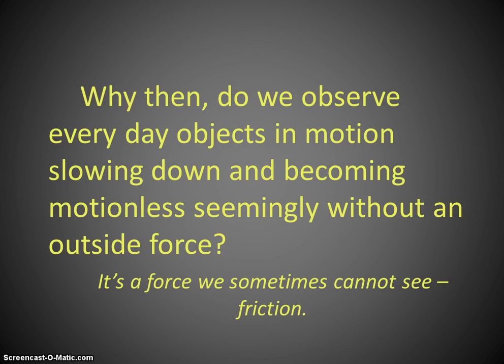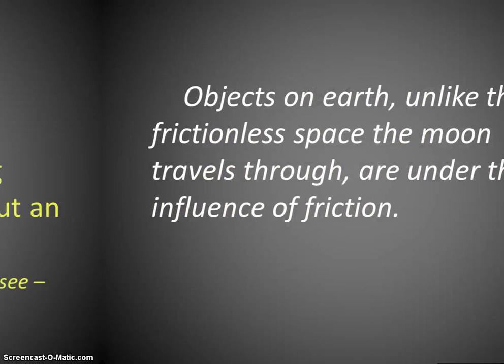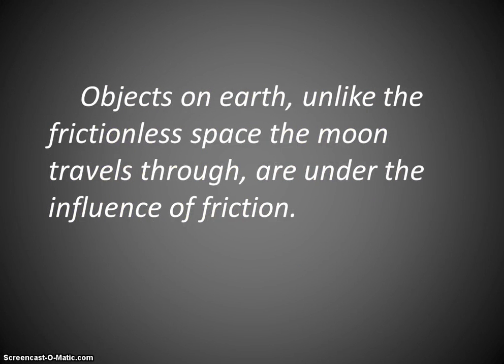That's why objects don't stay in motion forever, because there's always a force acting on them. Because we're on Earth, there's always friction, always gravity. If we were on the Moon, there would be no fluid friction, no air resistance, because the Moon doesn't have an atmosphere. That is one of the reasons why astronauts can travel so far with one jump — lower gravity and that lack of fluid friction.